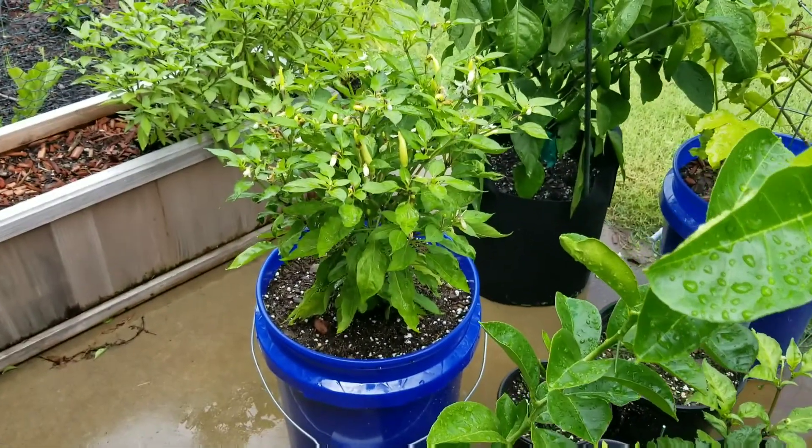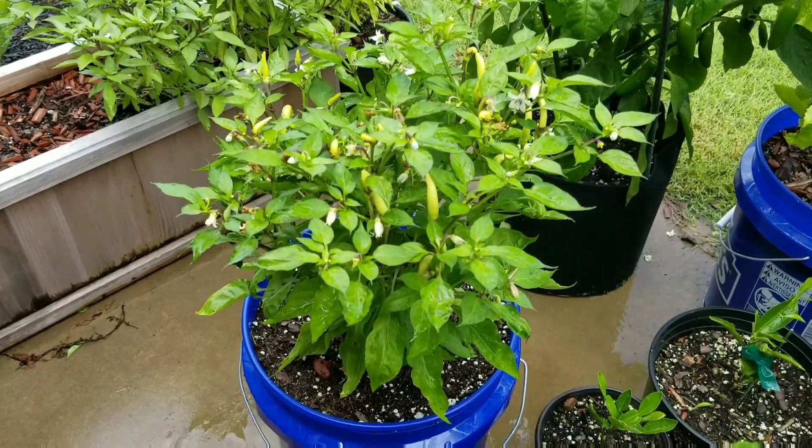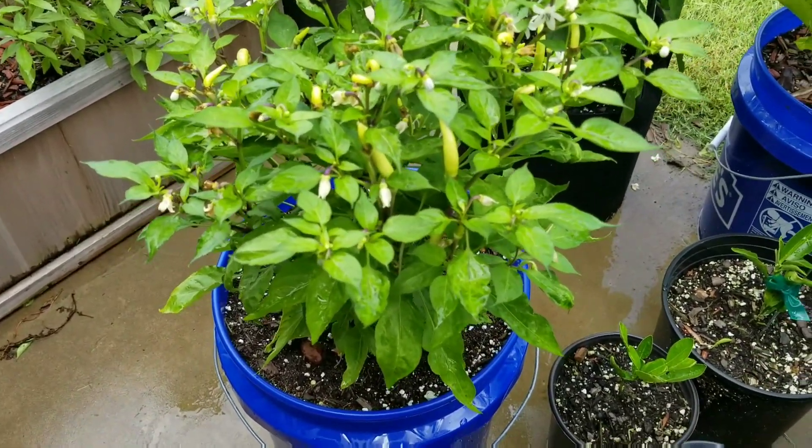This is a white Thai pepper. I've actually just transplanted it over to this five gallon container.